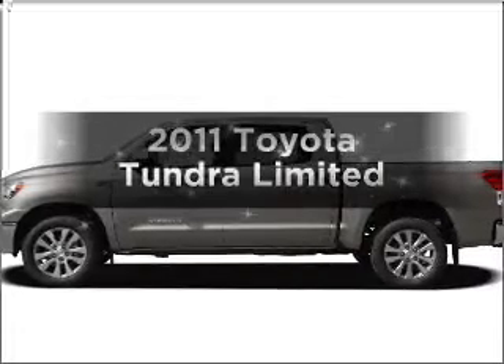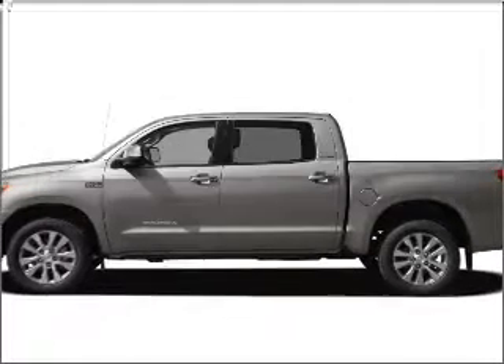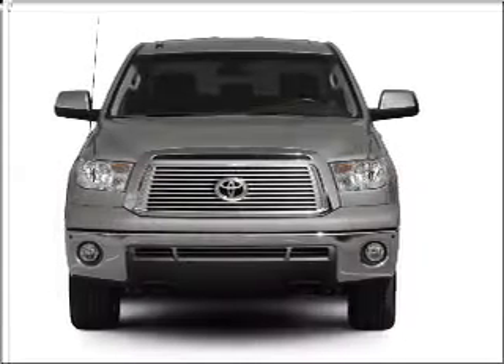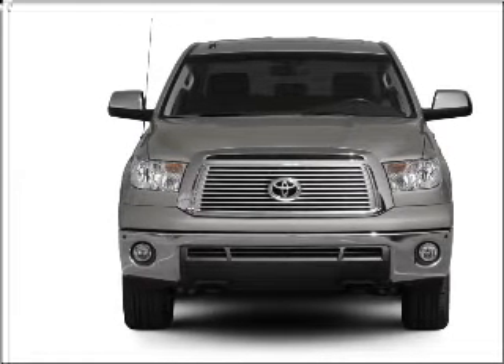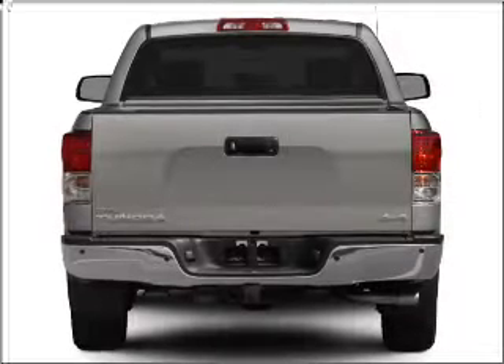Get noticed in this 2011 Toyota Tundra. Travel the roads in style and comfort in this great vehicle, with a powerful 8-cylinder engine connected to a smooth shifting 6-speed automatic transmission.